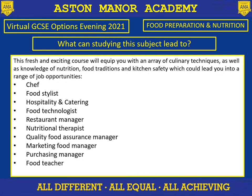Lots and lots of jobs are linked with this subject, and just a few listed here: it can lead you to being a chef, a food stylist, hospitality and catering, a food technologist, having your own restaurant, being a restaurant manager, nutritional therapist, quality food assurance manager, marketing, food manager, or purchasing. Of course you could be a food teacher as well. We're also quite lucky to have the College of Food in central Birmingham, which provides lots and lots of courses straight after your GCSE if you didn't want to stay on at Aston Manor Academy.